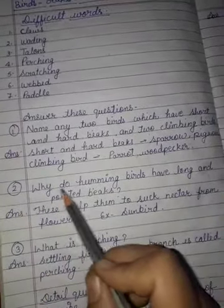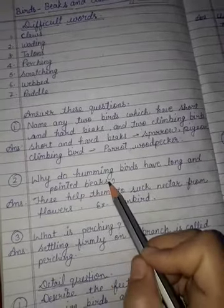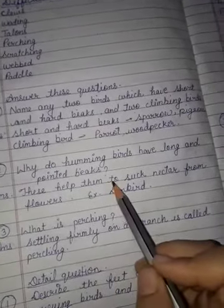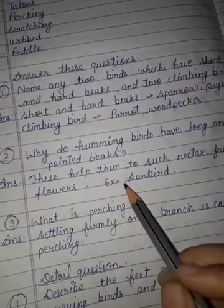Second question: why do hummingbirds have long and pointed beaks? Answer: these help them to shuck nectar from flowers. Example, sunbird.